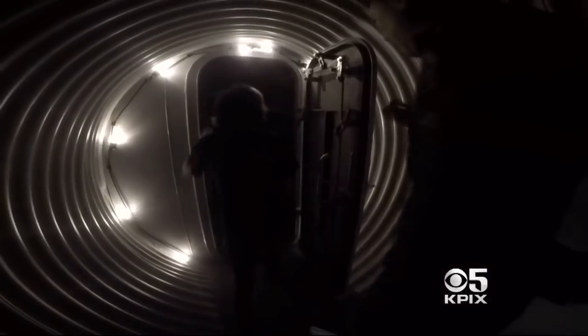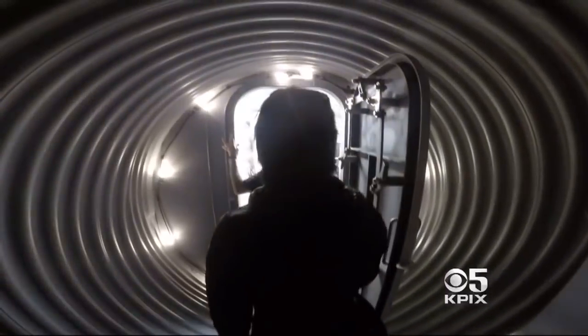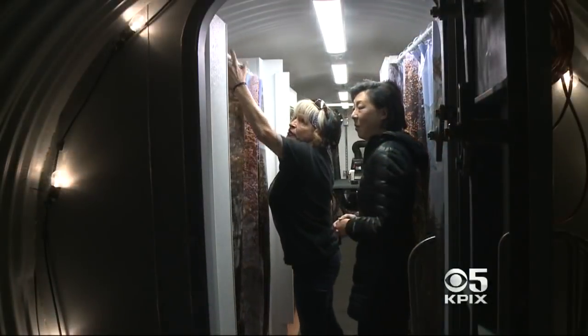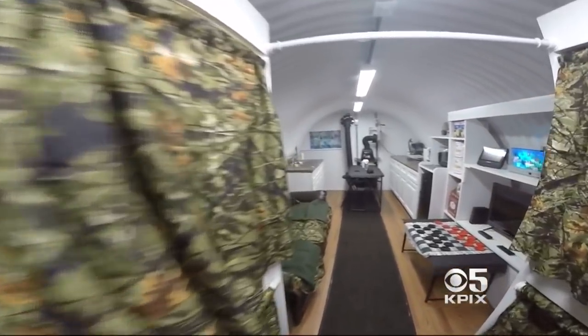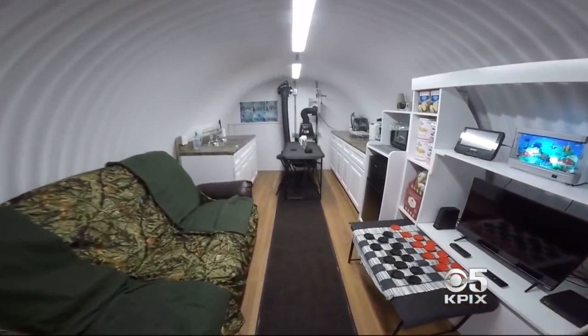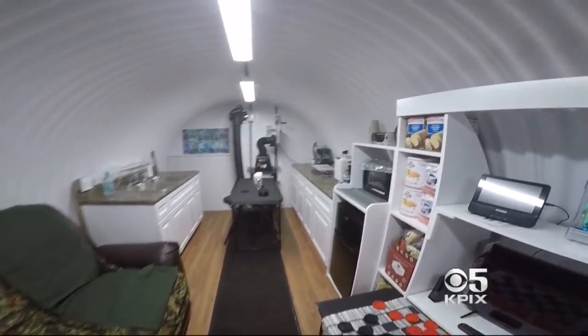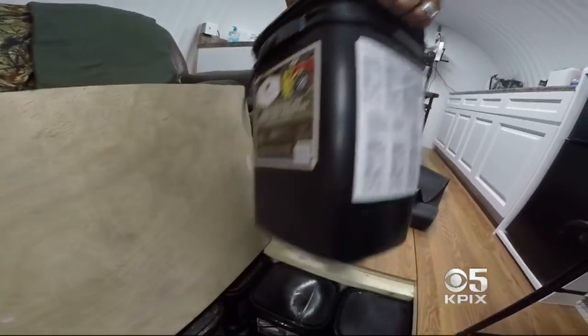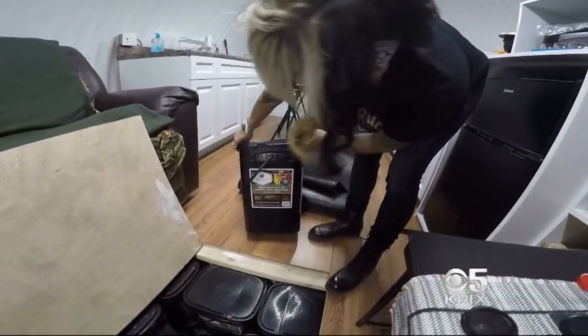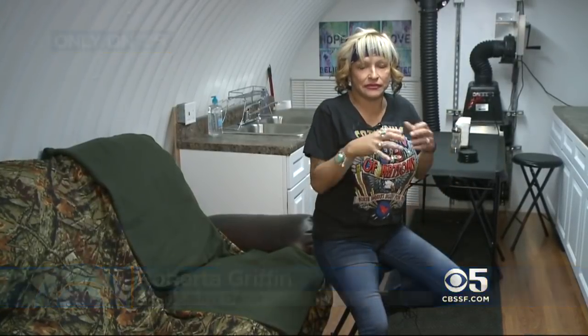Roberta bought the $80,000 galvanized steel bunker when they moved from Southern California this year. "All the situations going on around the world, I just had this little panic feeling." Roberta and her husband could live with two other relatives for weeks or months in this 26-foot-long shelter, outfitted with an air filtration system powered by an inverter or hand crank. She's stored two years' worth of freeze-dried food under the floor. "I feel at peace now. Now that I have it down here, I feel so safe."